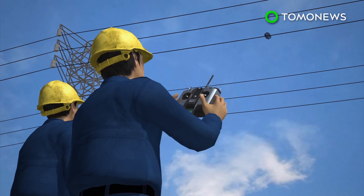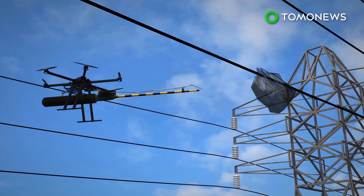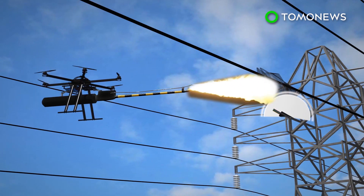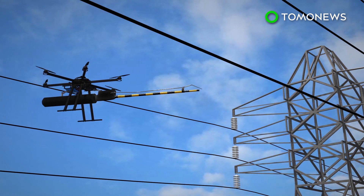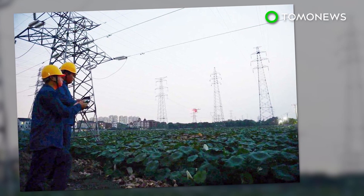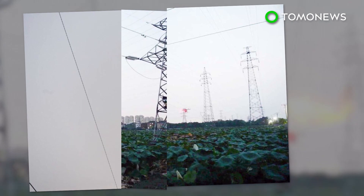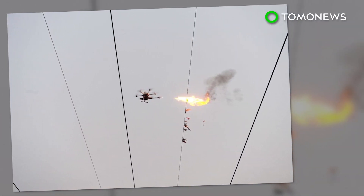The drone can be operated by maintenance workers remotely. China's power company flames can burn up trash stuck to wires within 15 minutes, which isn't a long enough duration to cause damage to the aluminum-coated power wires. The power company says this method is not only more efficient to get rid of waste stuck to power lines, but it also reduces the risk of maintenance workers being electrocuted by high-voltage lines.